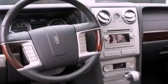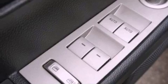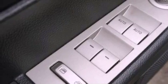The following features are also included: memory settings for the driver's seat positions, so you can recall your favorite position with the push of one button, air conditioning, cruise control, a six-speaker audio system, leather seats, and a security system.